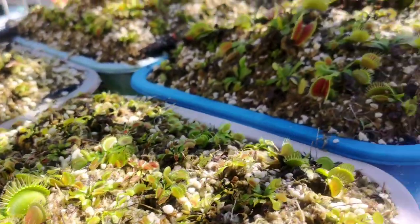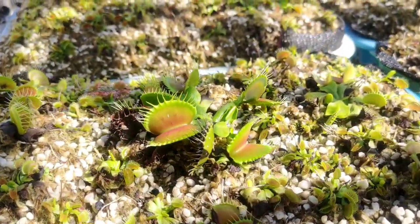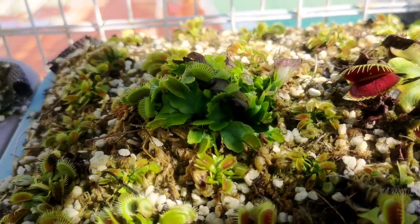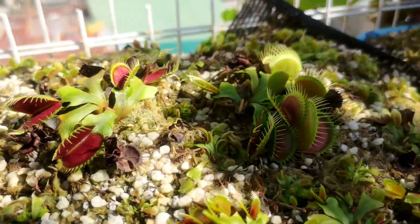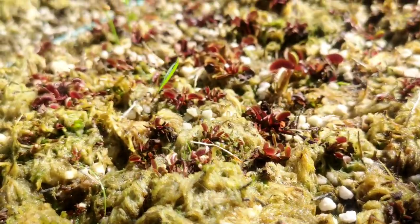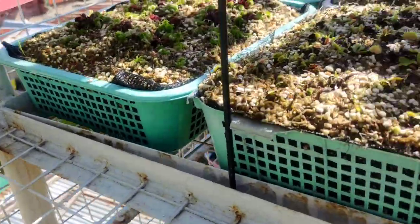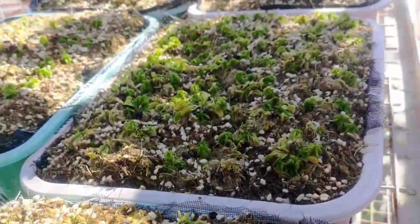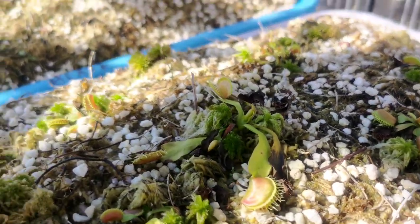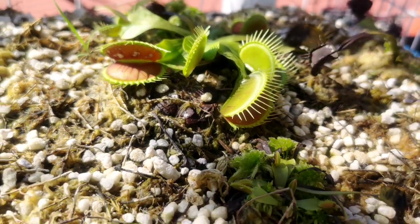How can we answer the question that others ask us every time: what is the ideal sunlight for these plants? The answer is as much sunlight as you can give. But before you put all your carnivorous plants in a very hot place where they can receive as much sun as possible, let me tell you some guidelines on how to do it without harming or losing your plants.